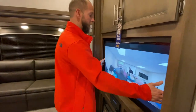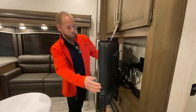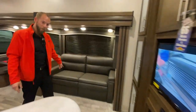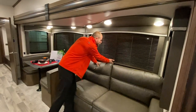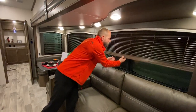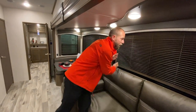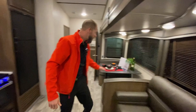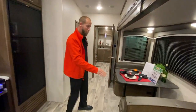TV up here in the front — there's a swing arm so you can pull it out. Tons of storage up in the front. Tri-fold sleeper sofa. Does have plantation style blinds with huge windows — you can get these guys up out of the way or flip and close them off. Tons of storage. Booth dinette, which is actually nice.